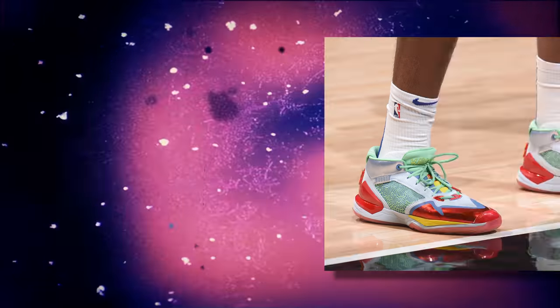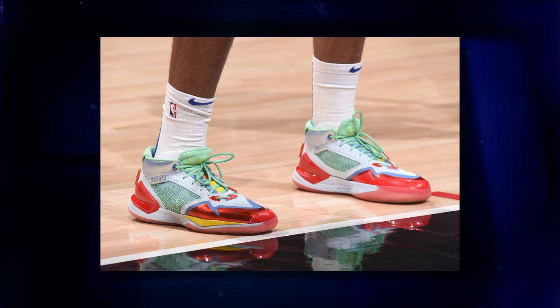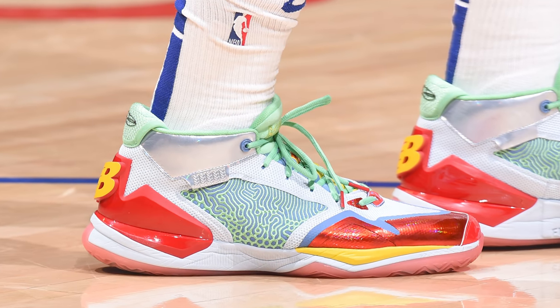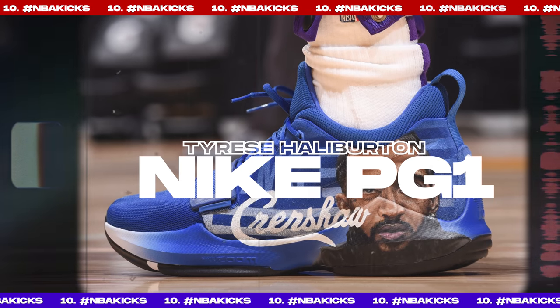Next up at number 11, we have Kawhi Leonard with a new colorway of his New Balance Kawhi signature. Using an array of colors — silver, teal, blue, and even yellow — the standout feature has got to be the metallic red overlays throughout, which really remind me of Christmas wrapping paper or a red Christmas ornament. Either way, it's a solid colorway, even if it may be a little too colorful for Kawhi's stoic personality.